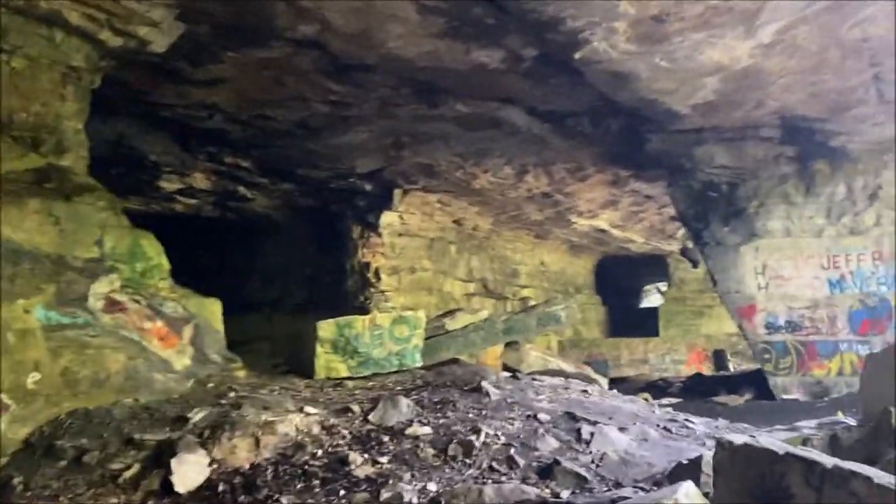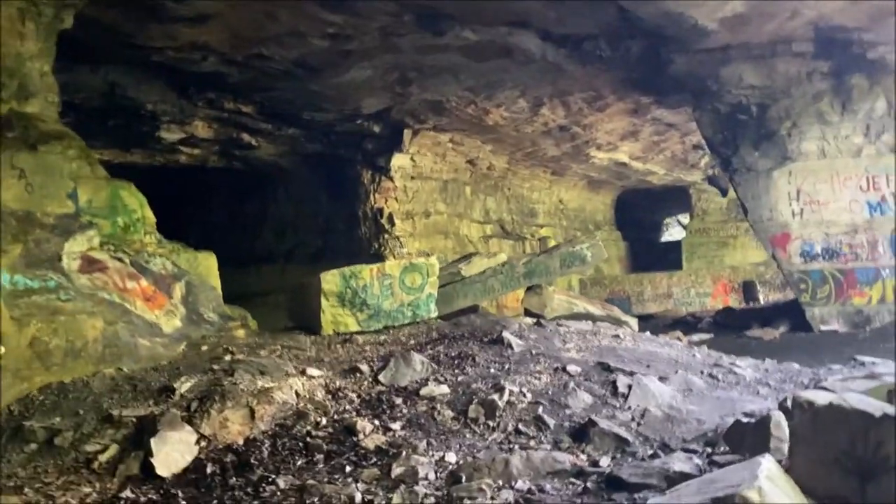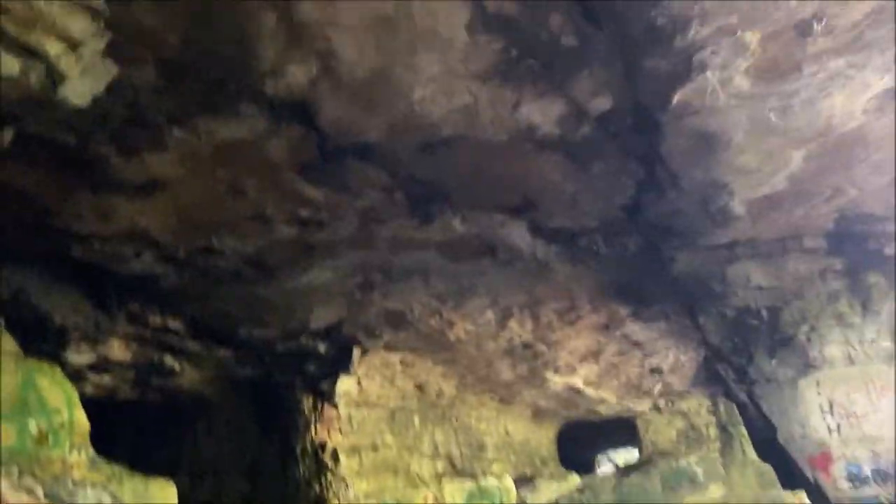I will admit I have a bit of an irrational fear that this ceiling is just going to cave in at any moment. I doubt it will, but it's actually kind of creepy having a massive mountain hovering above your head.